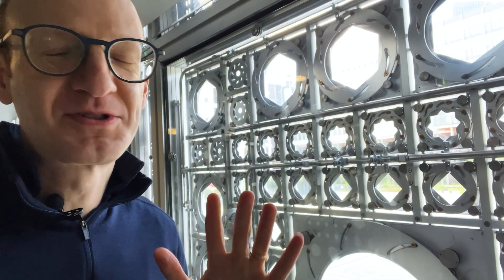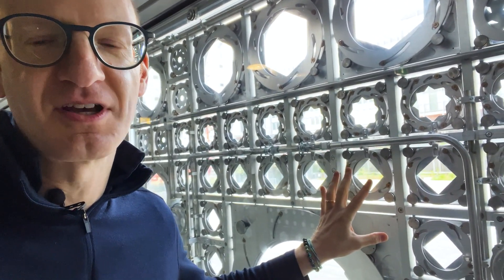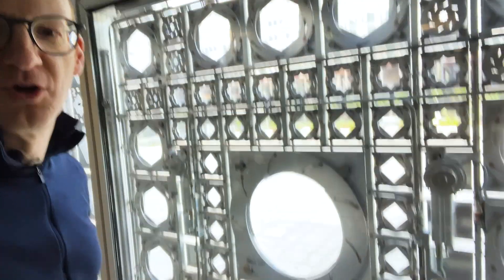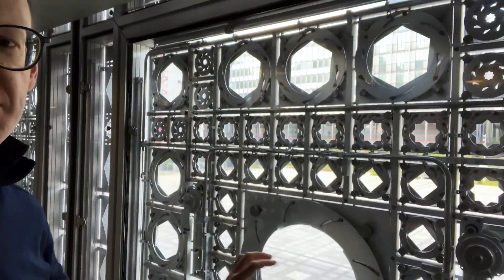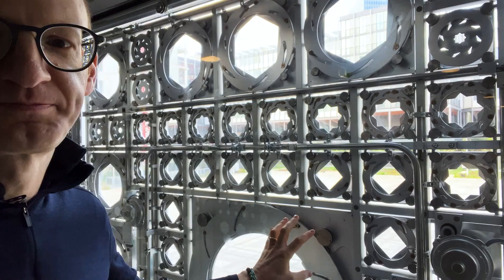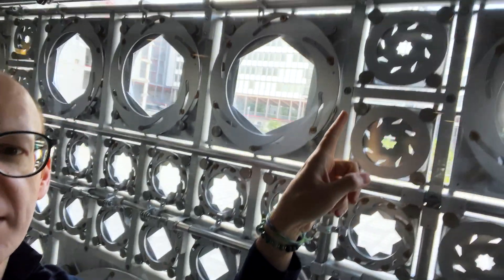I'm absolutely fascinated to be here, thrilled. I'm going to go inside, take a closer look, and let's see the details of all of this and how it works on the interior. I'm so thrilled after all these years finally being able to see this kinetic facade up close. This is one of 240 of the large panels that you can see from the exterior. Up close, each one of these is its own mechanism.